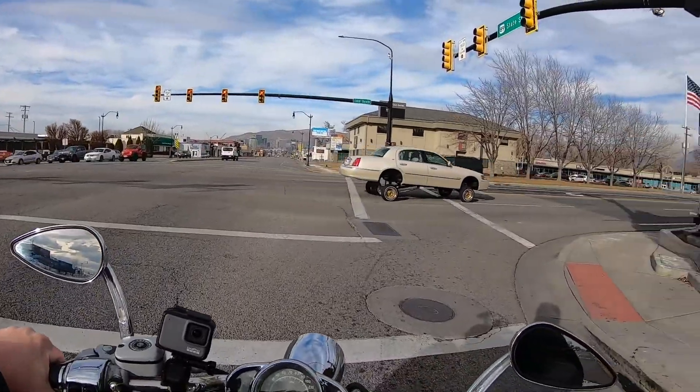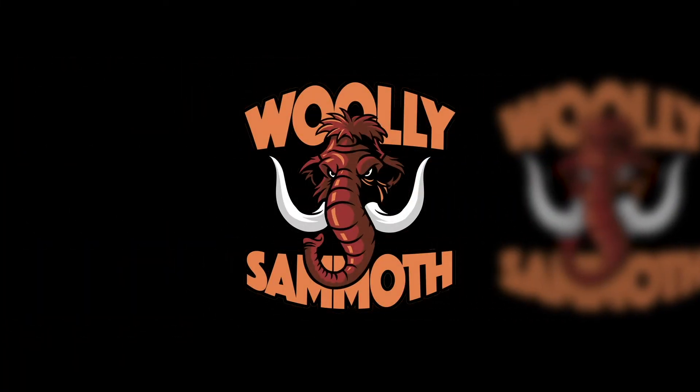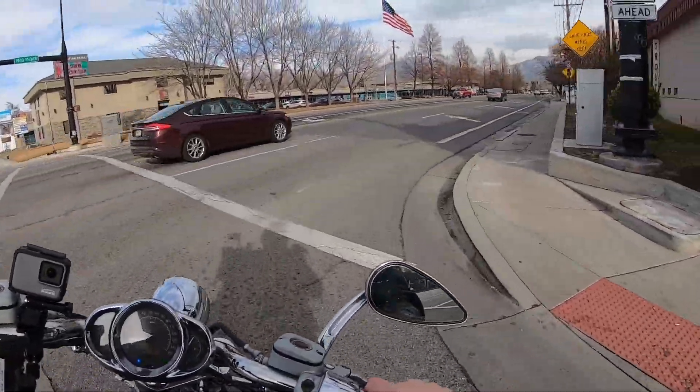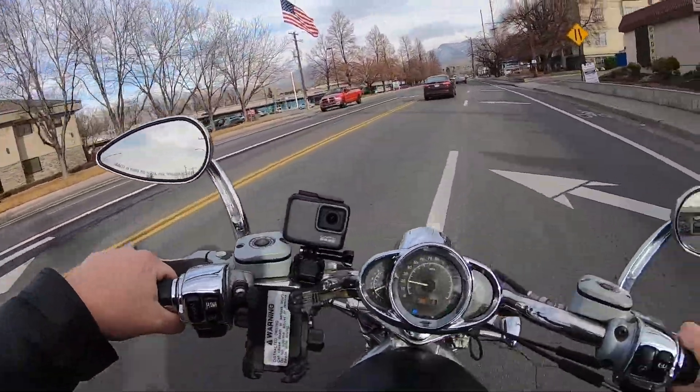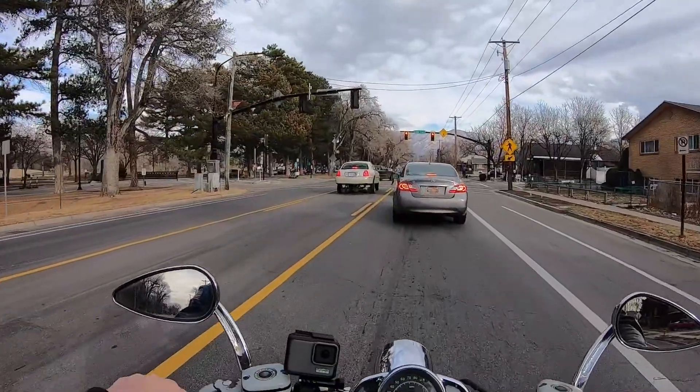Ah, look at that. It's like 10-inch wheels on that. Dude, that car looks so funny.